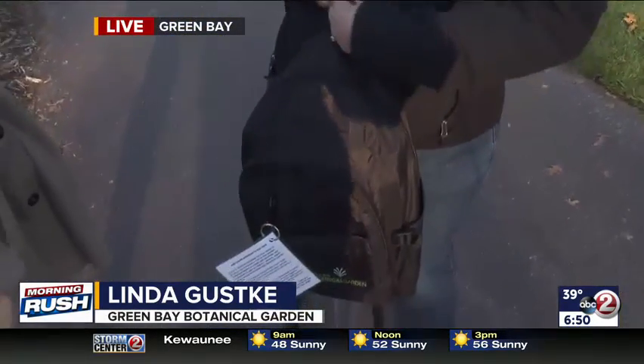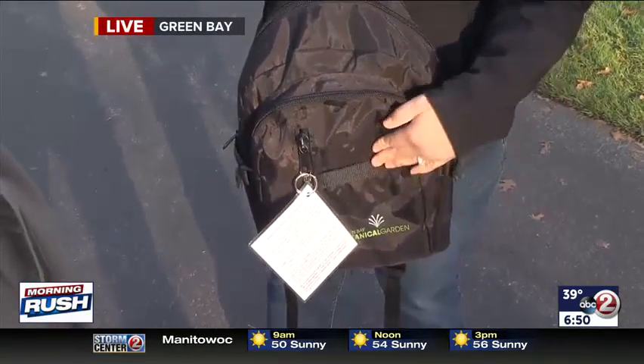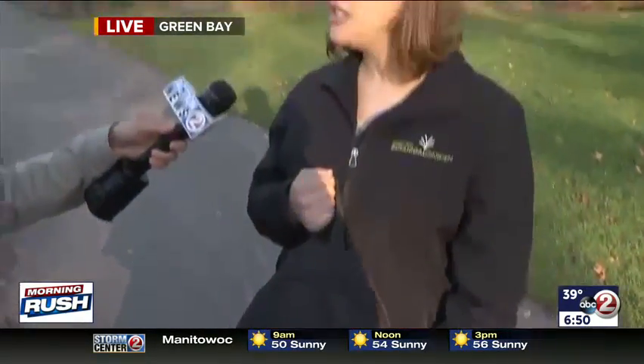We know that maybe kids aren't as excited about looking at the flowers, or they feel like they can't get involved in it. So we do offer some activity backpacks that are just free for the families to use. We call them our SEED packs — Search, Explore, Experience, and Discover — as you're out in the garden. So there's scavenger hunts in here, there's little word finds, there's all kinds of different things that they can do when they're in the garden.